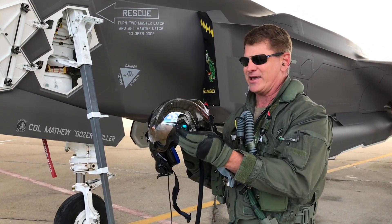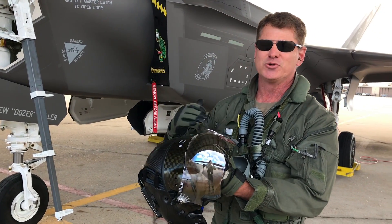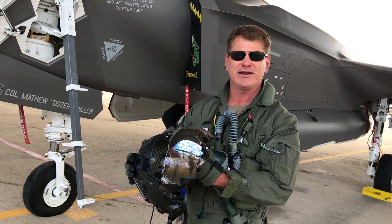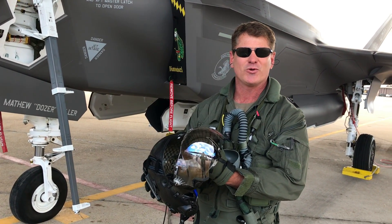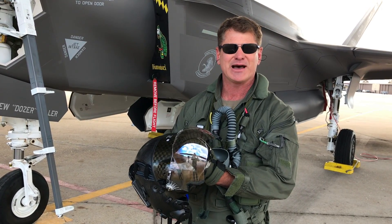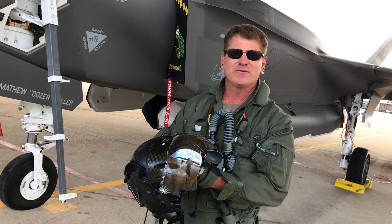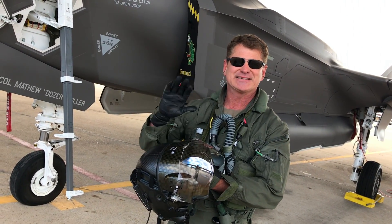A lot of kids ask me, hey, how do I get to be a pilot? And it's real easy — all you've got to do is stay in school and do really well. Then when you get to college, you start applying to go to pilot training. I know that sounds like it's really far off, but it's just around the corner. So stay in school, keep doing really well, and once you graduate from college you'll be on your way to flight school. Great to meet you — looking forward to having you all at the base once this virus is over. See you next time.